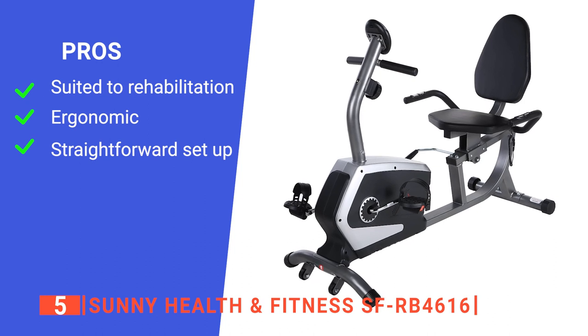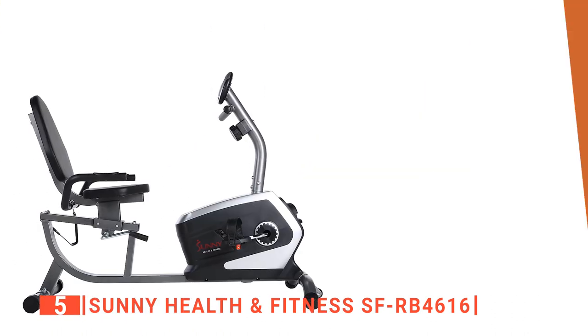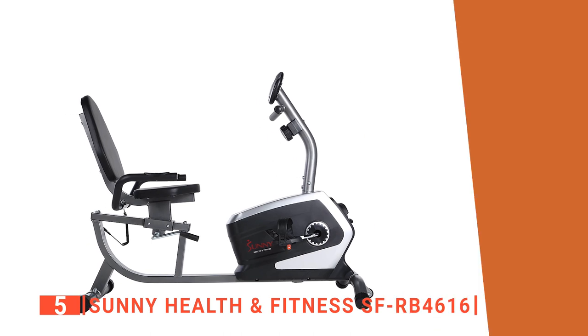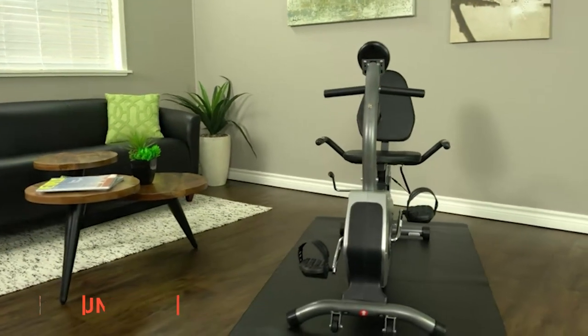Its pros are: it's suited to older people, it is comfortable to use, and it is easy to set up. However, it doesn't save any of your workout data. The Sunny Health & Fitness SF-RB4616 is a great product for those who want to ease into a healthier lifestyle.